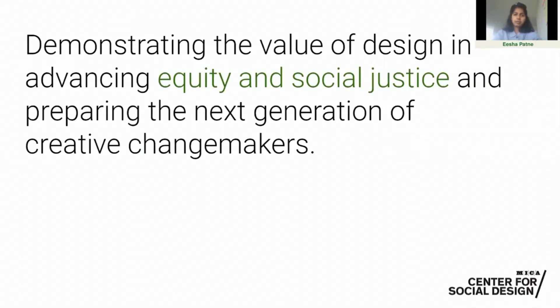Just a little bit of background: the Center for Social Design's Master's program is dedicated to demonstrating the value of design in contributing to social justice and equity, specifically by focusing on social literacy and design literacy to understand how local and community-led initiatives can be a catalyst for complex social and systemic change.